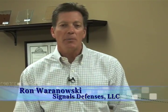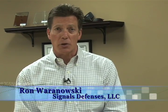Hi, I'm Ron Warnowski. I'm going to demonstrate a significant countermeasure with regard to a secure work environment. It turns out I am in a secure work environment here in Owens Mills, Maryland. This room has been built out to secure it against threats associated with 21st century wireless technology.